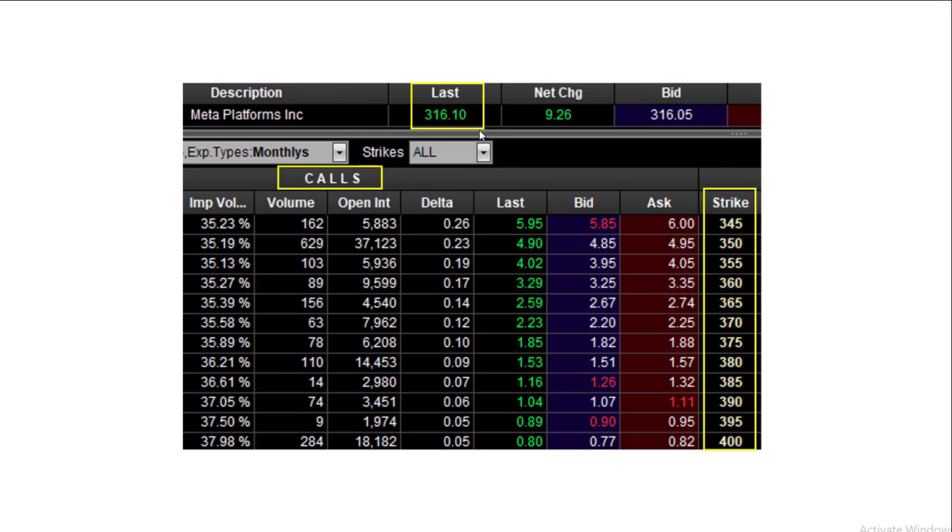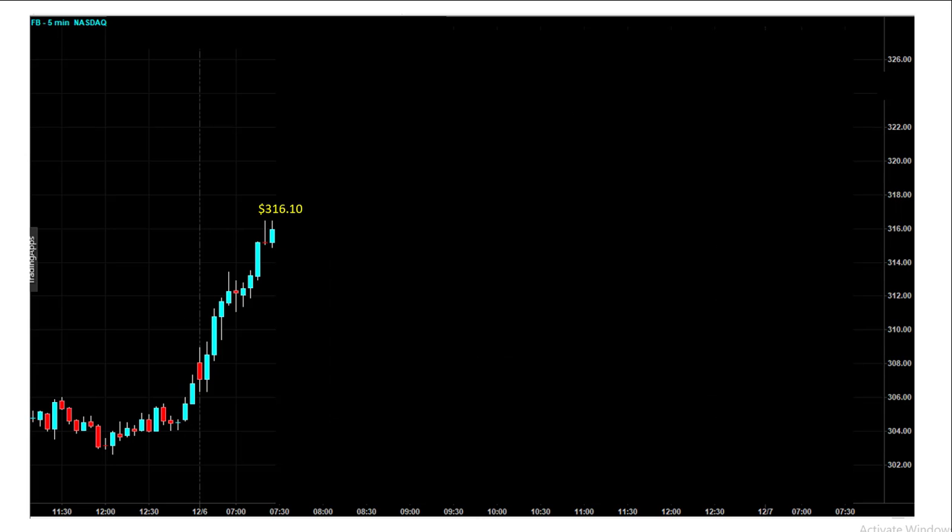The stock is trading at 316.10, up a little bit over $9 for the day. I'm looking on the call side. The market's moving higher, and here are the strike prices. I'm looking around delta 10 — that's really what I'm interested in most of the time. So I'm looking at 3.70, 3.75, 3.80, and here's where they're trading at. You can see the momentum is moving strongly on the upside. As soon as the market opened, the stock kept going higher and higher.